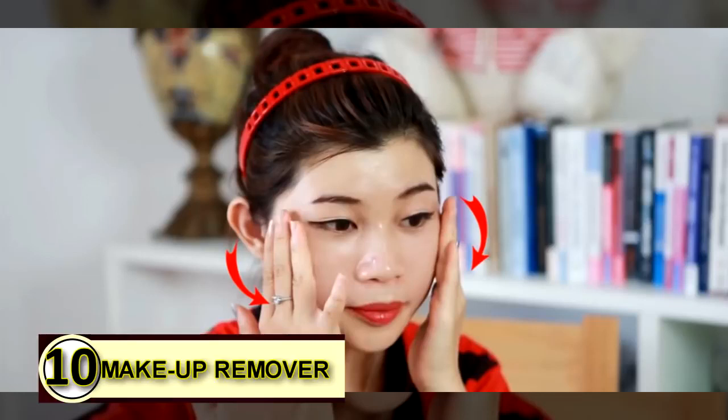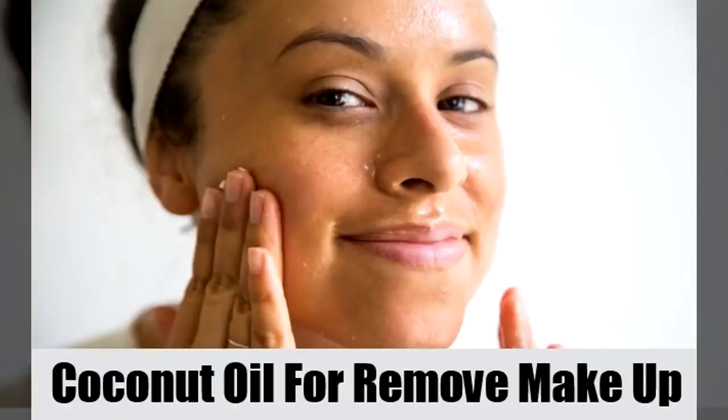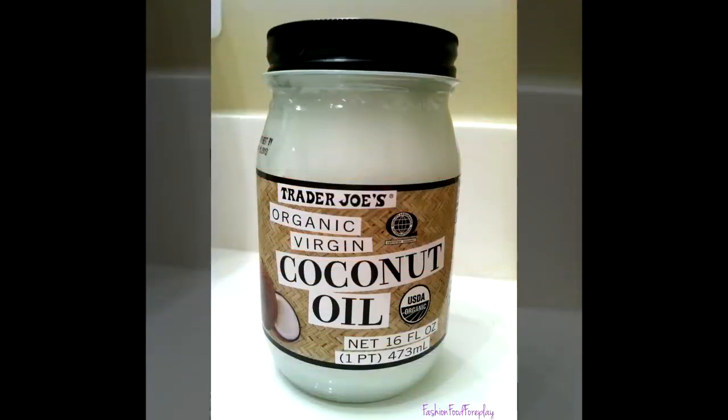Tip number ten: makeup remover. Makeup on your face might be something you'd like to get rid of while still protecting your face. Go ahead and use some coconut oil instead of chemicals. It will gently and safely remove all traces of makeup and will leave your face feeling healthy and refreshed.